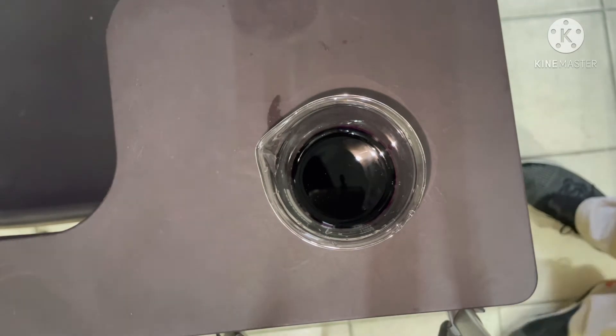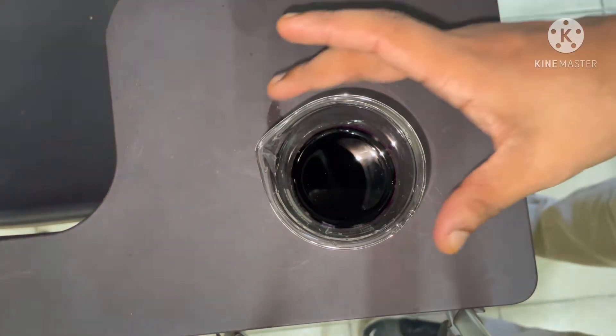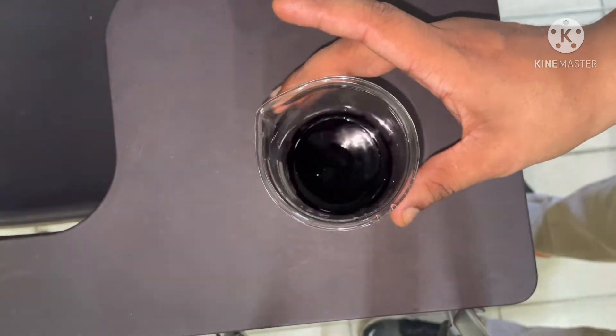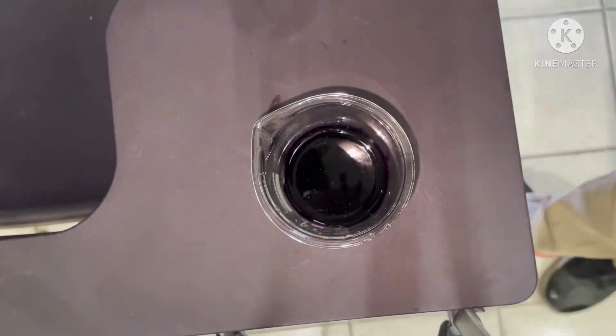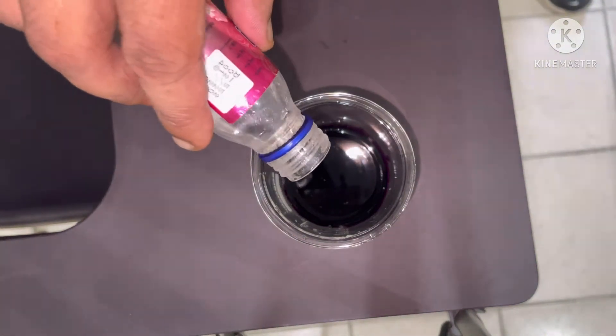So I have put the potassium permanganate into a small amount of water, and I am going to add the glycerin into it. It is an exothermic process.